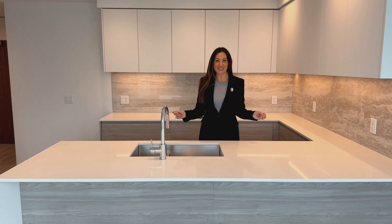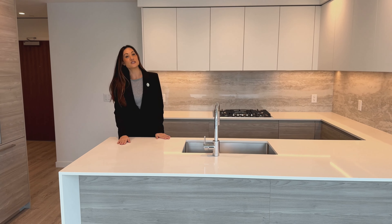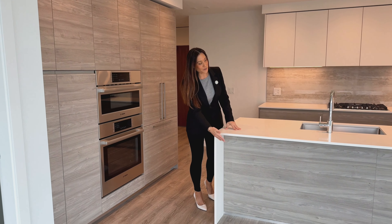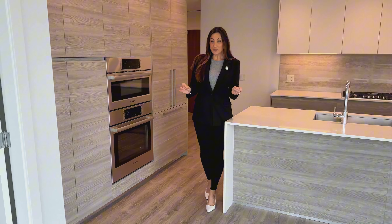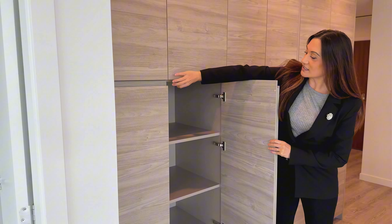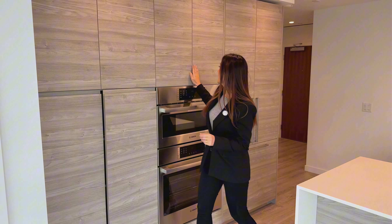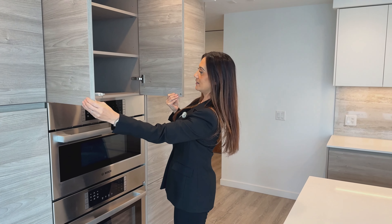Here we are in the gourmet kitchen. You're going to notice this oversized breakfast bar with a quartz countertop — nice and spacious, it cascades off into a waterfall along the edges with enough room underneath for all your different kinds of bar stools. You'll definitely want to take notice of the ample storage room. Over here we have lots of pantry space above and below, with soft-closing cabinets and push-to-open ones as well — lots of storage.